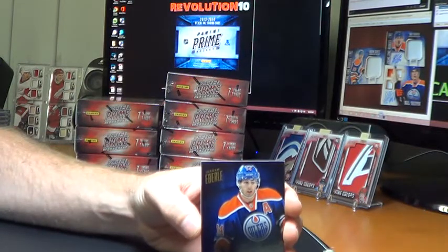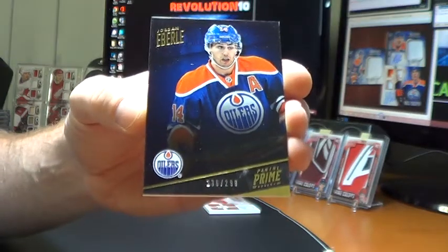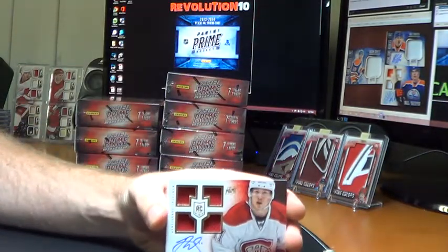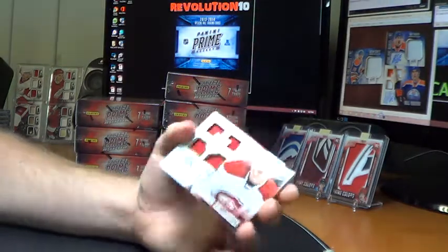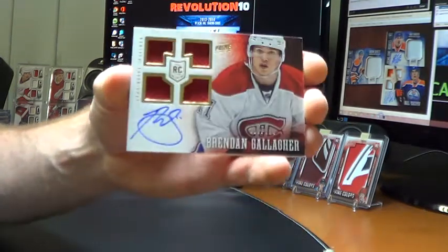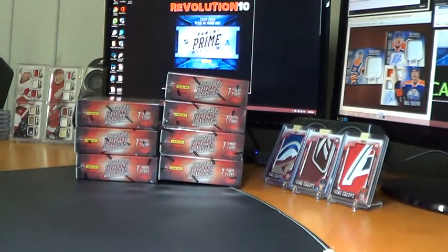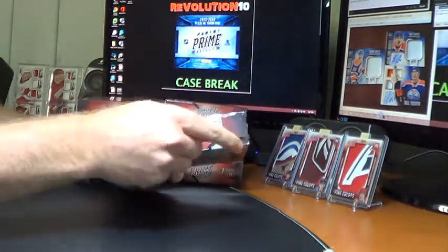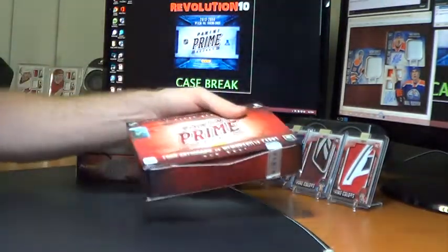And a base for the Oilers — Jordan Eberle, numbered to 299. Also for the Canadiens, quad rookies of Brendan Gallagher, numbered to 199. Also for the Blues, Genuine Marks, 9 of 11, Kevin Shattenkirk — that is a game-worn jersey and autograph. St. Louis is killing it in this box. This is a sweet box to start, guys. So that's a pretty happy box for St. Louis and Montreal.